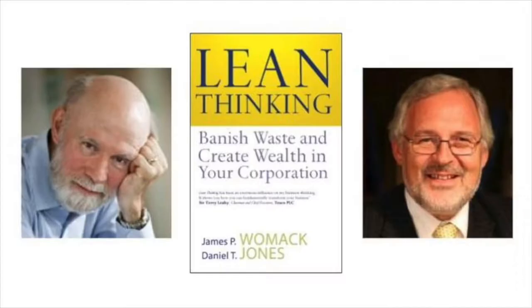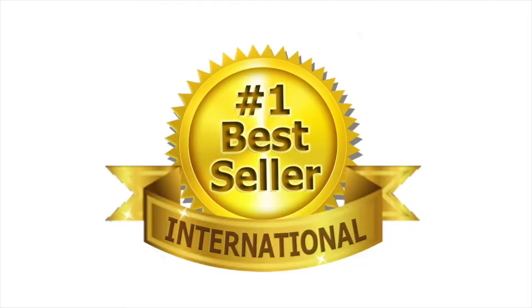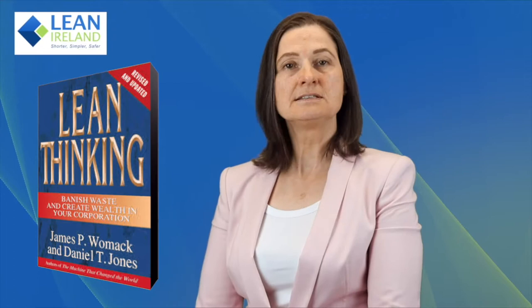The first of these books is called Lean Thinking. It was written by James Womack and Daniel Jones and originally published back in 1996. This is the book that became the first international bestseller that really publicized the Toyota production system for a Western audience, and it's also the book that brought us the five lean principles that we know today.